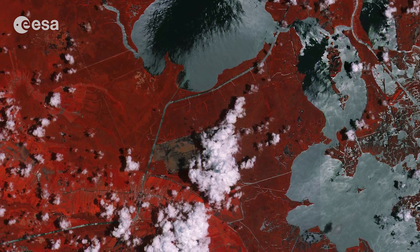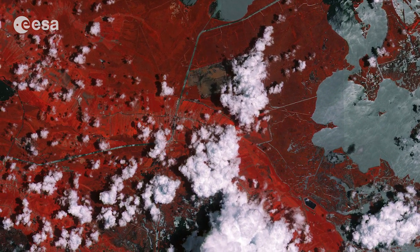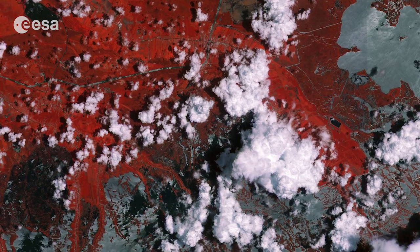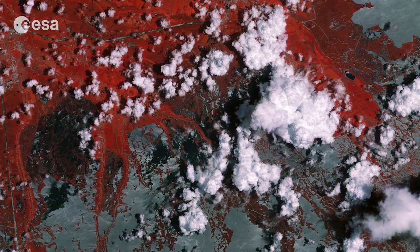Bayous are scattered all over the image. Bayous is a Franco-English term for an extremely slow-moving stream or river, marshy lake or wetland. Bayous are commonly found in the Mississippi River Delta, famous within the states of Louisiana and Texas.